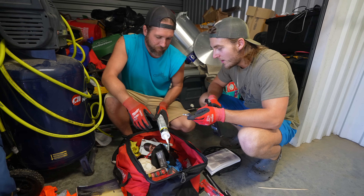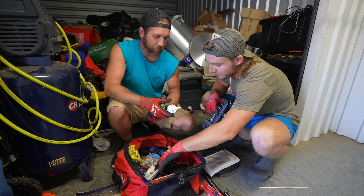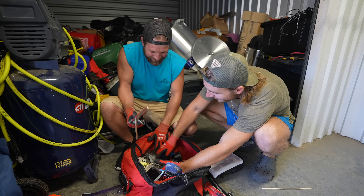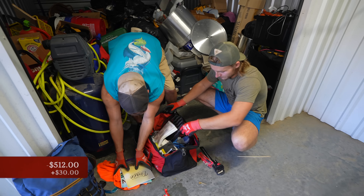We got miscellaneous tools — all these little tools. We wait until we get a big toolbox and we just sell them all as a bundle. There's a magnet — I'd say at least $20 for everything in here, then another $10 for the bag.